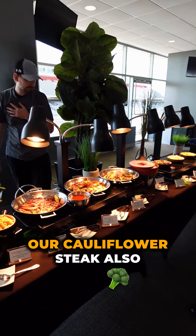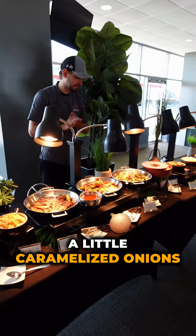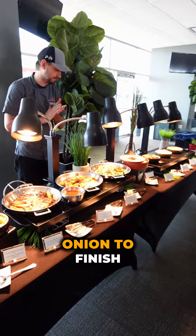For the vegans, we have our cauliflower steak, also smoked in-house, served on top of hummus with a little caramelized onions and a little bit of chimichurri — we call it taxi-churri because they use all-over-Texas herbs in that — and pickled onion to finish it off.